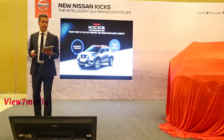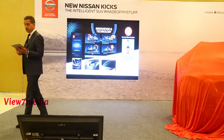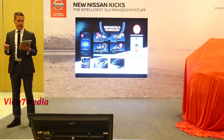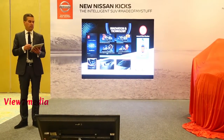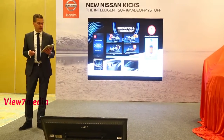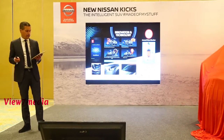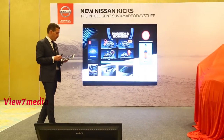The Kicks truly shines. The new Nissan Kicks brings to the market for the first time in India in this segment the revolutionary Around View Monitor. This 360-degree bird's-eye view allows for stress-free parking and avoidance of obstacles that might be in your way.